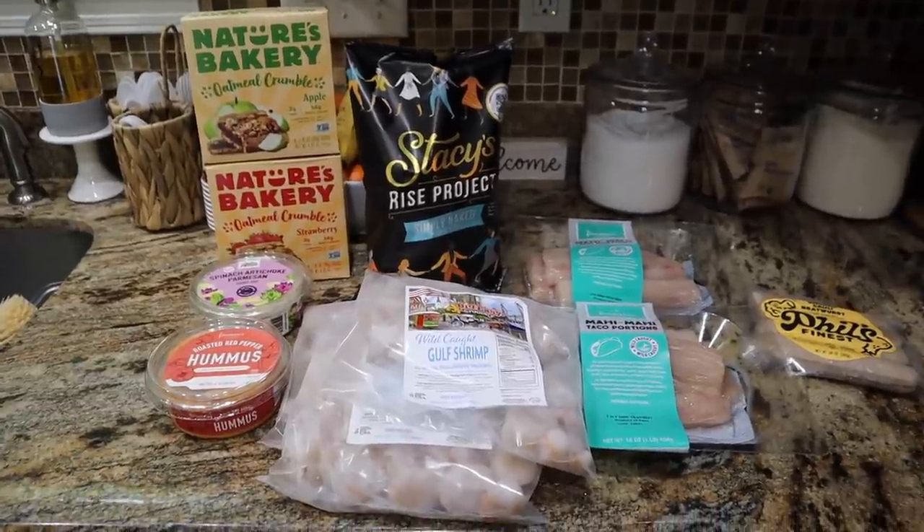I haven't done an Imperfect Foods order in a hot second, but they had a lot of proteins we are out of stock on and I wanted to get some of those. They have really great deals — I have a link down below. If you're new to Imperfect Foods, see if it's in your area; that link gets you a crazy discount. Let me take it down to the counter and show you everything we got this week for our family of four.